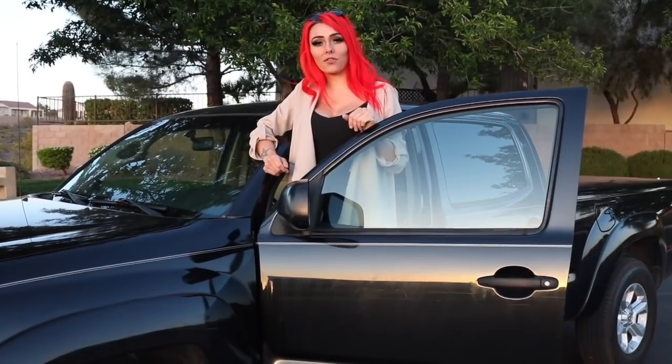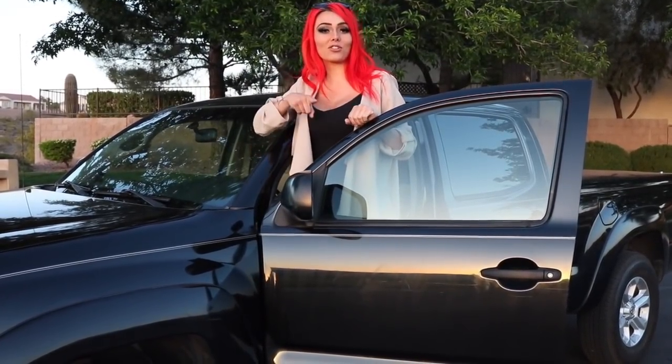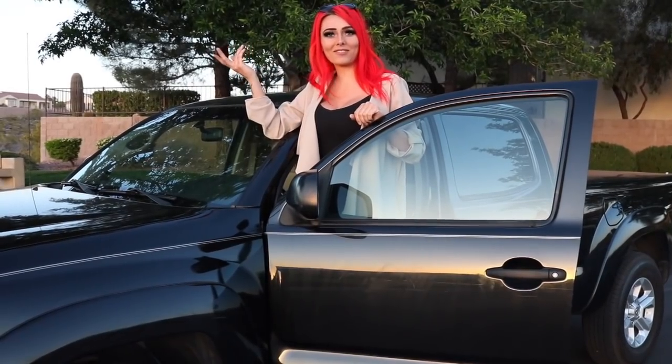Hey everyone, so for today's video I'm going to be talking about a few things that I keep in the truck that I find helpful whenever I'm out and about with the kids. So be sure to like and subscribe while my intro's playing.